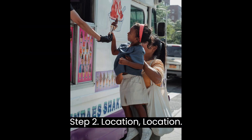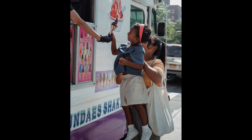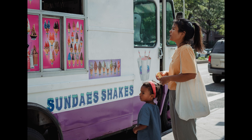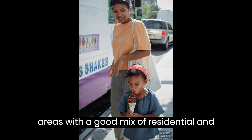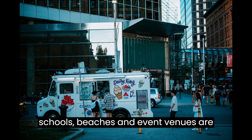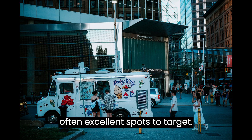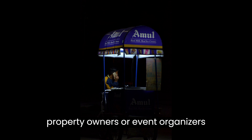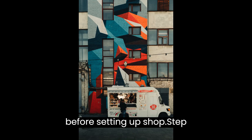Step 2: Location, Location, Location. Finding the right location for your ice cream truck is crucial. Look for high-traffic areas with a good mix of residential and commercial properties. Parks, schools, beaches, and event venues are often excellent spots to target. Remember to obtain permission from property owners or event organizers before setting up shop.